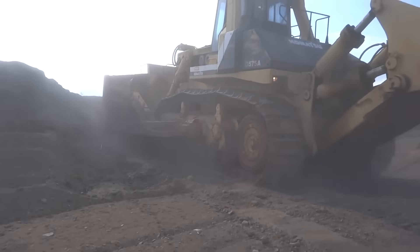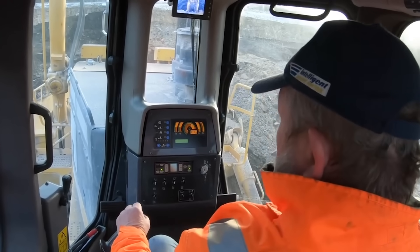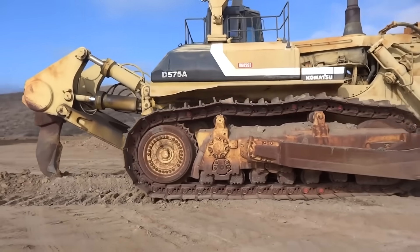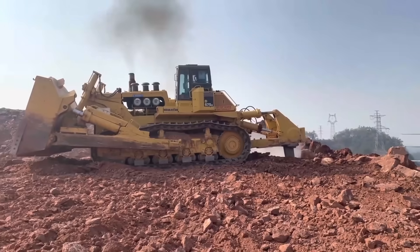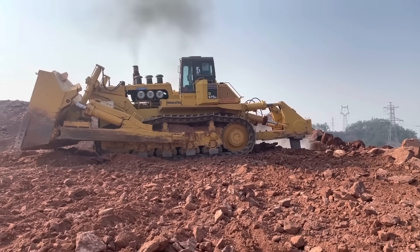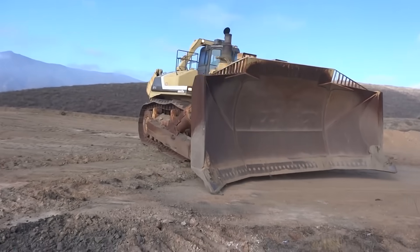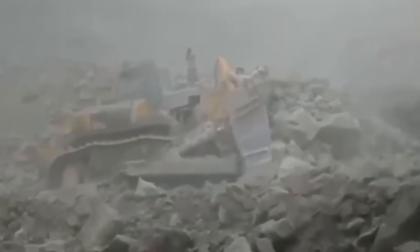The Komatsu D575A3 superdozer is undeniably a marvel in large-scale operations, but it may not be the best fit for smaller projects. Its sheer size and capabilities are optimized for handling massive quantities of earth and materials, making it extremely efficient for large-scale mining, construction, and landfill operations. However, for smaller tasks, the benefits of using the D575A3 might not justify its high acquisition and maintenance costs. In large-scale mining projects, where moving substantial amounts of overburden and ore is critical, the D575A3 shines with its exceptional power and efficiency, significantly reducing operational costs and boosting productivity.